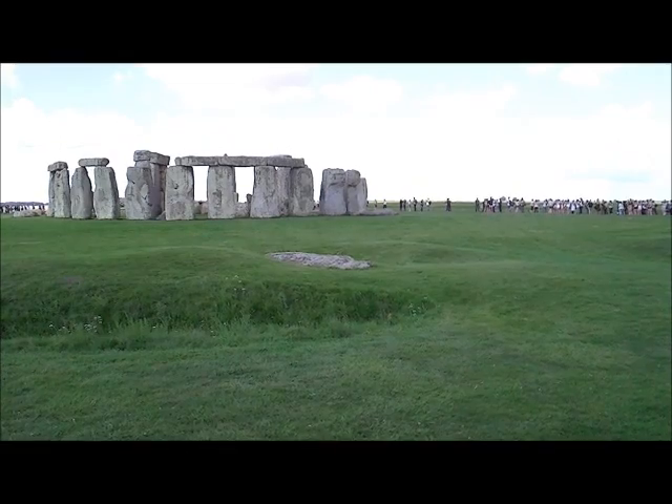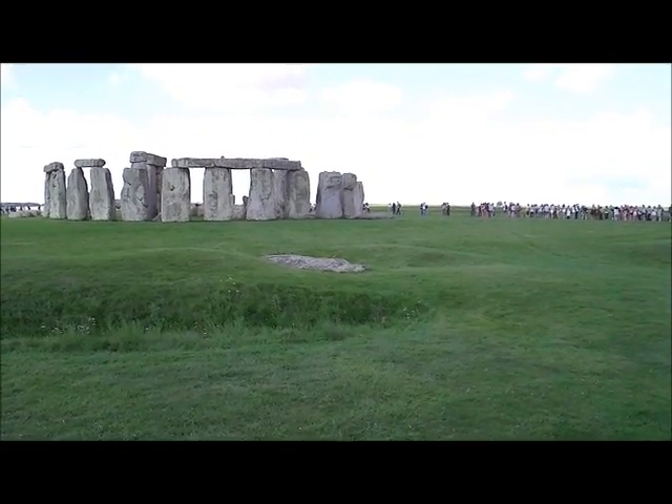OK, I'm afraid I was wrong earlier. This stone here is the slaughter stone. They probably didn't sacrifice people on the other one.